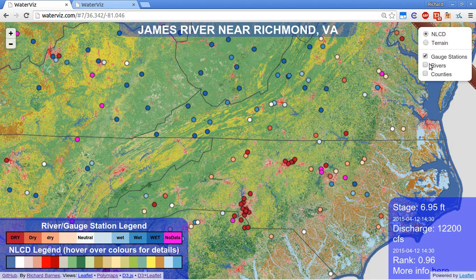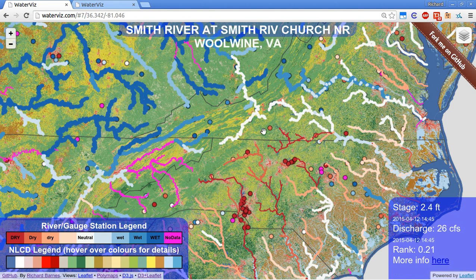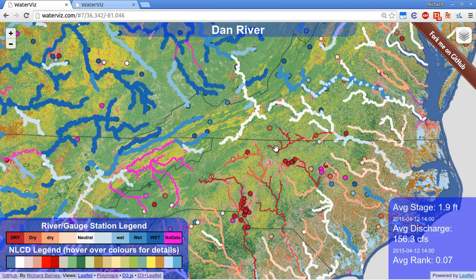Additionally, we can load the National Hydrography dataset and see not only where the rivers are, but whether the flow in the river is high or low versus a 30-year history. Rivers are also sized according to the flow.